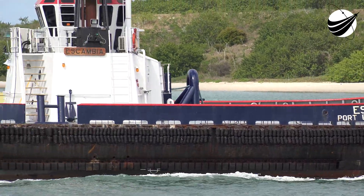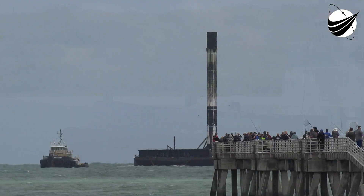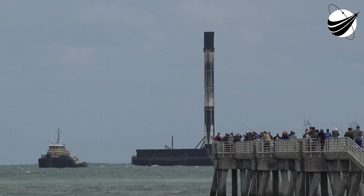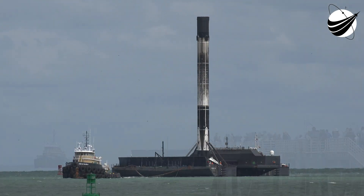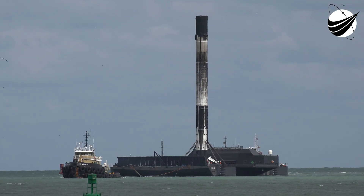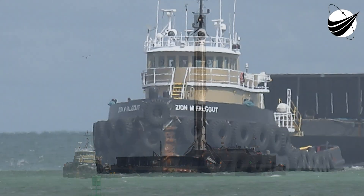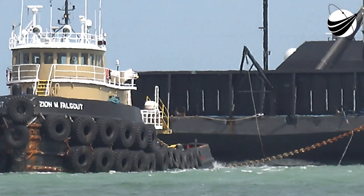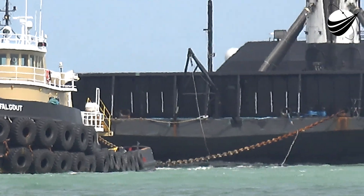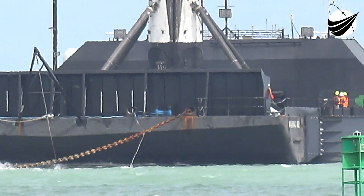Starting from the bottom, we have the first stage, also referred to as the booster, which makes up about 60% of the entire length of the Falcon 9 vehicle. The dark soot you see around the lower part of the first stage are remnants from its previous launches. This particular booster has supported three previous missions: Cosmos SkyMed, which launched a little over a month ago, and STP-2 and Arabsat-6A as Falcon Heavy side boosters in 2019.